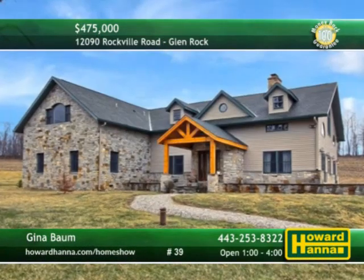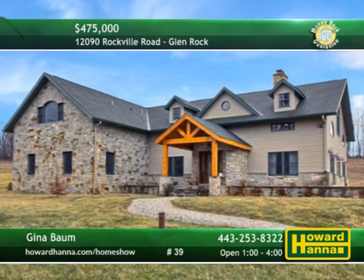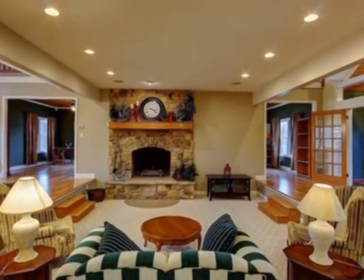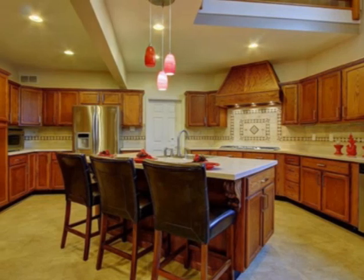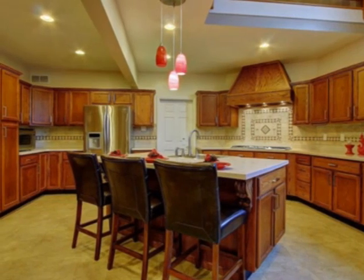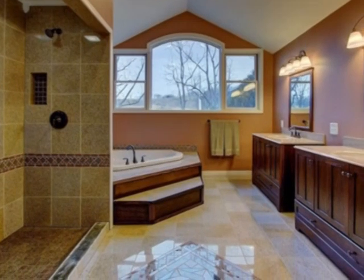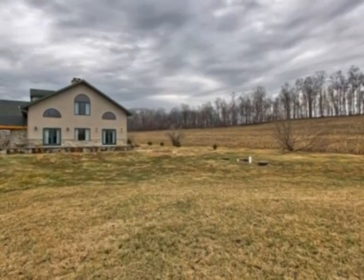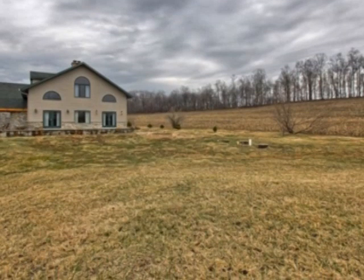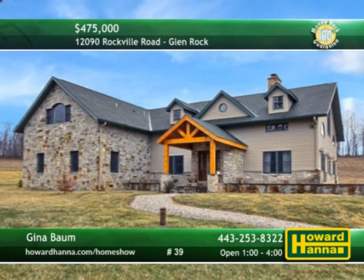Many updates enhance this custom-built six-bedroom, three-and-a-half bath contemporary home in Glen Rock. Hardwood floors with custom inlays stretch toward the sunken living room's log-burning fireplace. The gourmet kitchen employs stainless steel appliances, including a double-wall oven and wine cooler. The bathrooms have been upgraded with custom tilework, jacuzzi tub, and a separate shower. A generous rear patio looks out across 2.59 acres of private ground. For a complete tour this afternoon, meet with Gina Baum between 1 and 4.